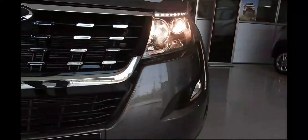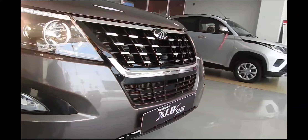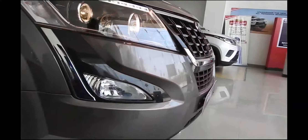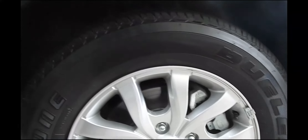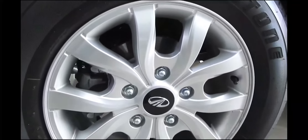The petrol engine receives no updates and continues to put out 140 PS at 4,500 rpm and 320 Nm at 2,000–3,000 rpm. The petrol will be exclusively available with a six-speed conventional automatic transmission, while the diesel will be available with both a six-speed manual and a six-speed automatic. The diesel will also continue to sport all-wheel drive in the top-of-the-line W11 variant.